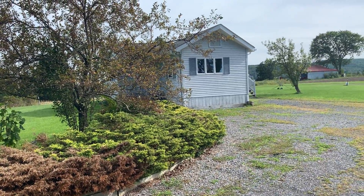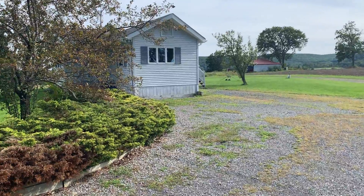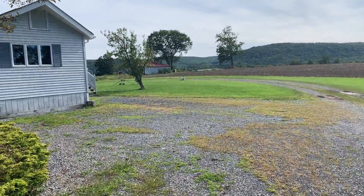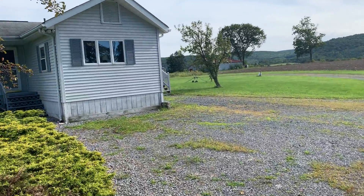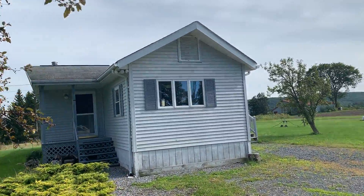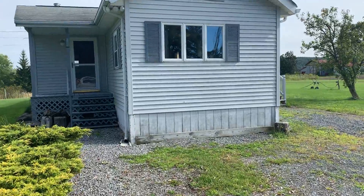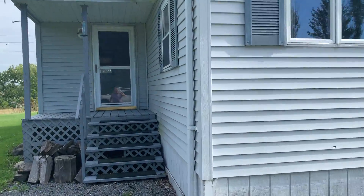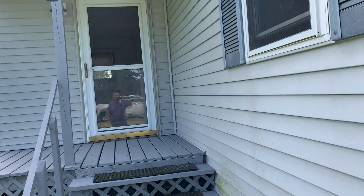Here we are at 2456 State Route 165 in Seward. A nice single wide, very well taken care of on the outside. Sits on about two acres.